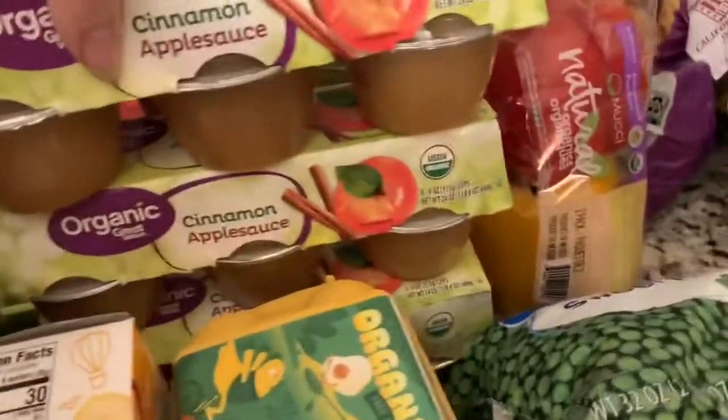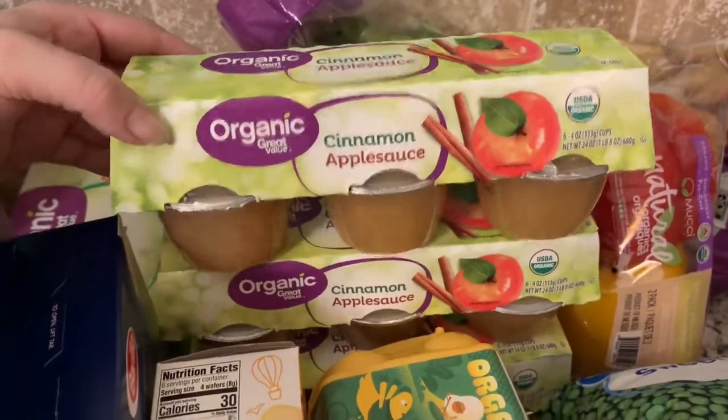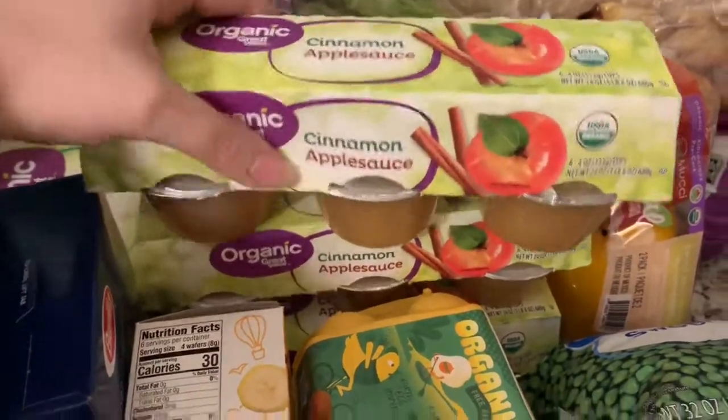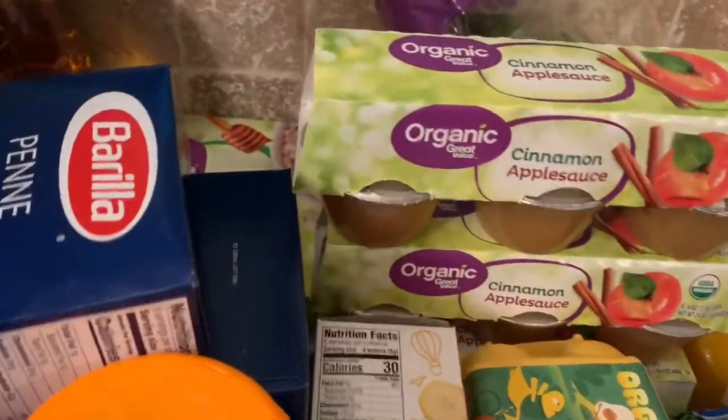Then I got three things of organic cinnamon applesauce — those are the kids' favorite. I would have done the pouches but they didn't have those.